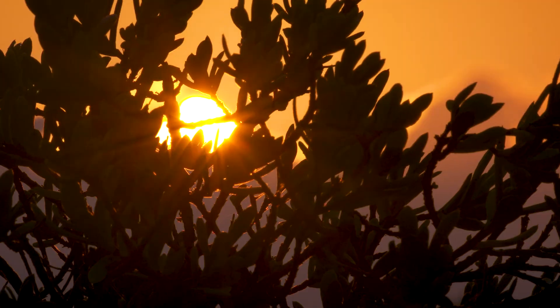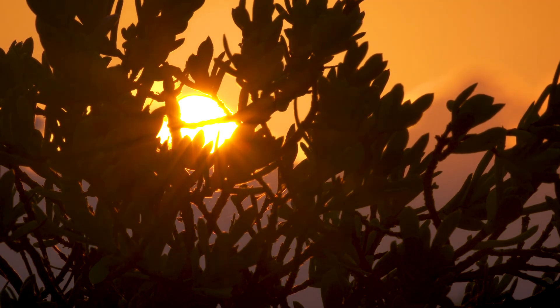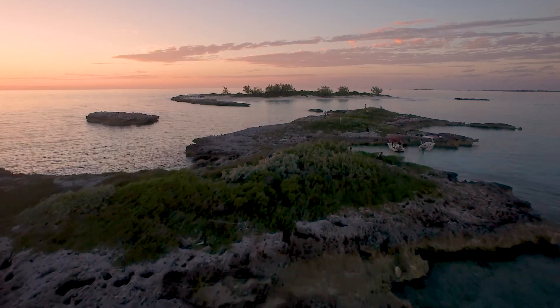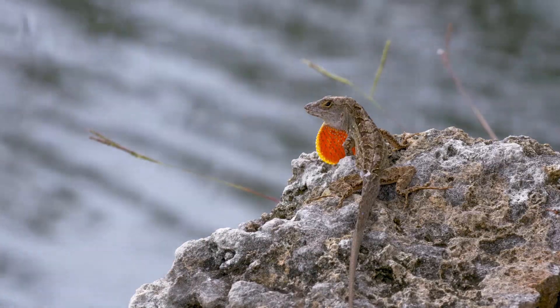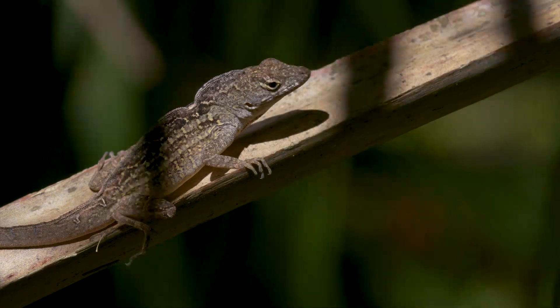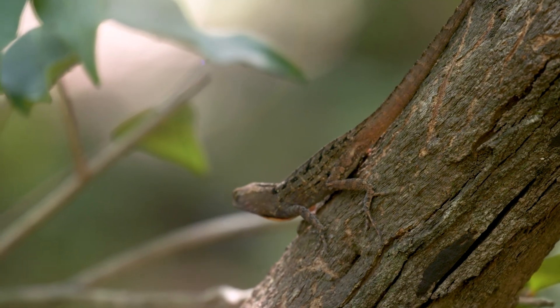Small islands are also ideal for studying anole evolution. One of the coolest things about anoles is their ability to rapidly adapt to new environments. So if the habitat changes or if the climate changes, anoles can adapt very quickly — over the course of maybe just a few generations, or several years to decades.